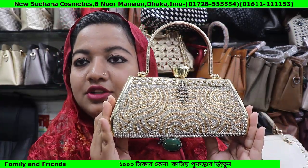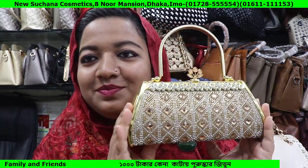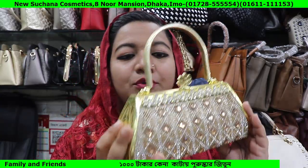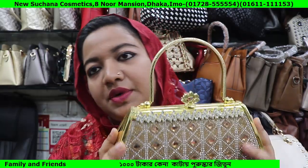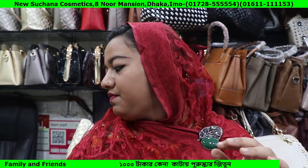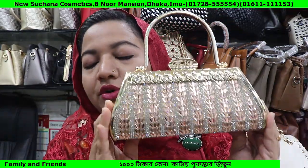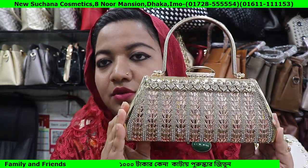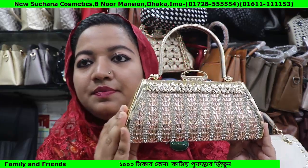This is a very beautiful bag. This is a very small bag. Let's see how it is. This is a very nice bag — look at the bag.